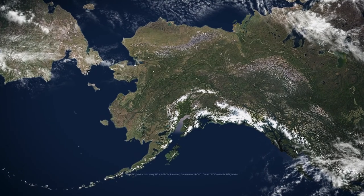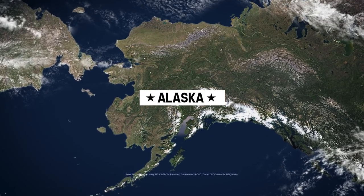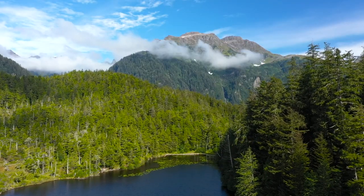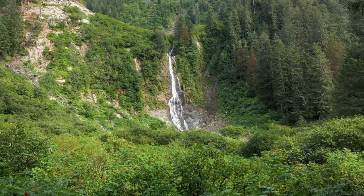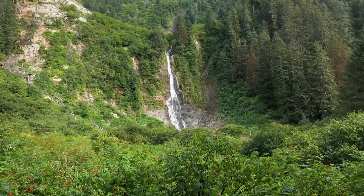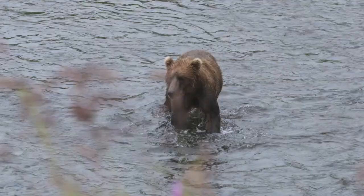For today's adventure I'm traveling to America's last great frontier, the mighty state of Alaska. Alaska is a place of extremes. It is home to some of the most stunning landscapes on earth and a collection of North America's most iconic species.